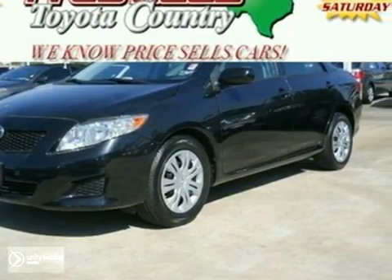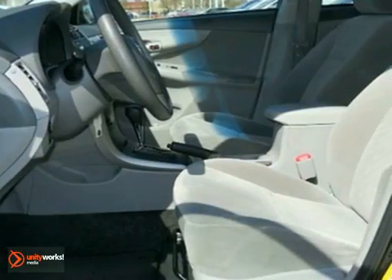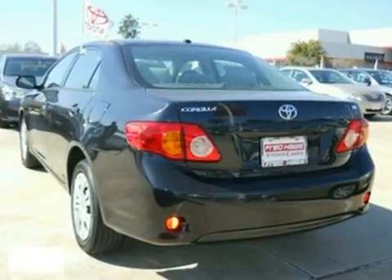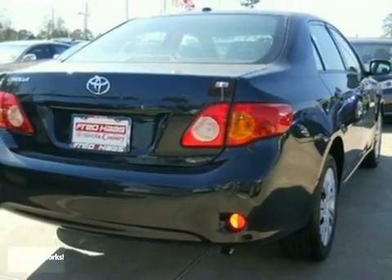It also comes with a multi-speaker stereo sound system with MP3 capability, multiple airbags, rear child safety locks, and more. Combining Toyota quality and reliability with an advanced range of safety systems, this Corolla is an intelligent choice.